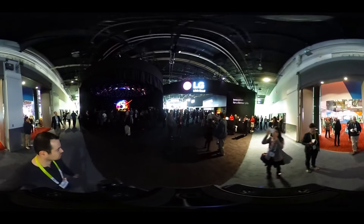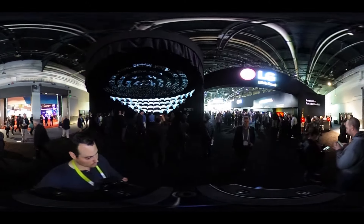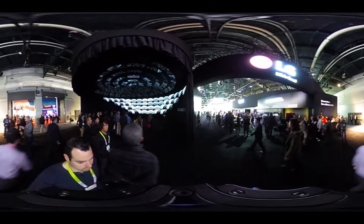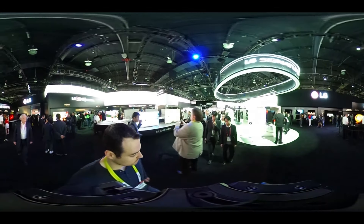Of course, a CES tour wouldn't be complete without checking out some of the big guns. So let's go to LG. We've got phones, we've got refrigerators, we've got clothes hangers that jiggle and vibrate to get wrinkles out of your clothes. LG's got everything.